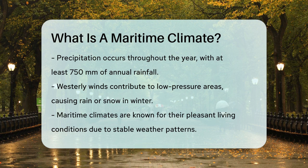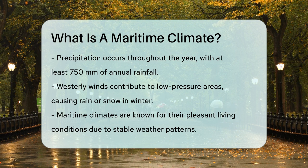In summary, a maritime climate is all about the stabilizing effect of the ocean. It keeps temperatures mild, humidity high, and precipitation consistent, making these regions some of the most pleasant places to live.